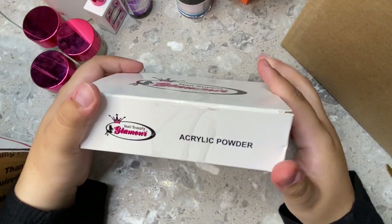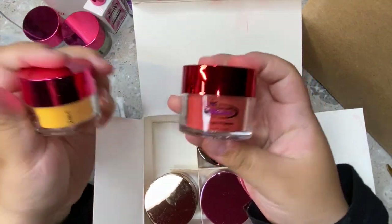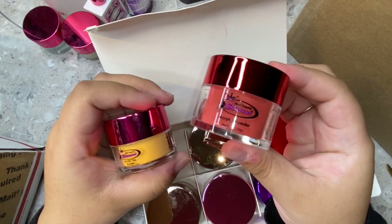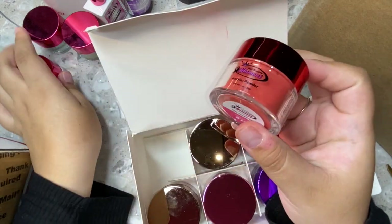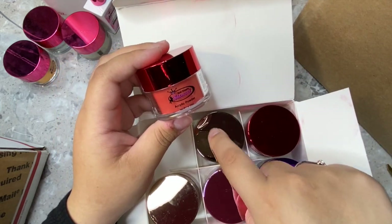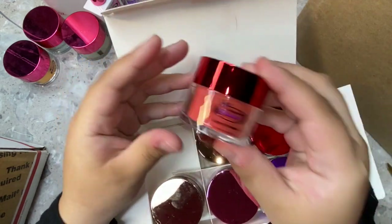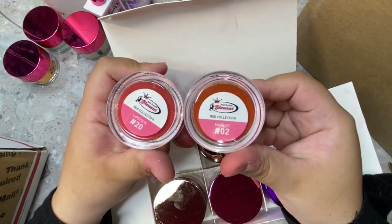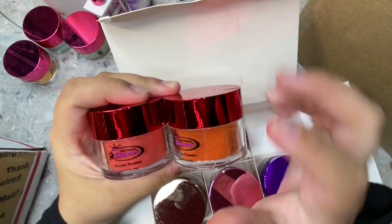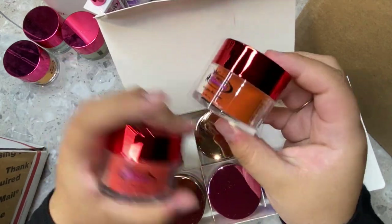The $7.99 acrylic powders are much bigger — one ounce compared to the half-ounce $5.99 ones. I ordered from the blues, browns, greens, pinks, purples, and reds collections — pretty much every collection they have. These already look so pretty. This one's going to be a stunning fall color — a dark red — and this one will be like a burnt orange-brown, which is super cute for fall.